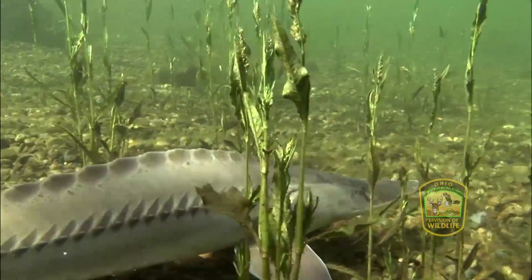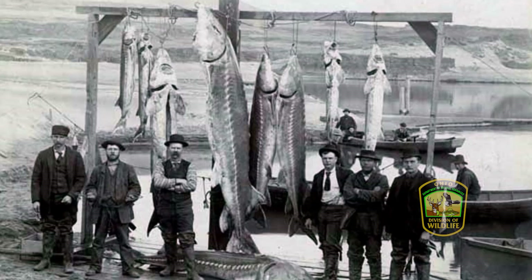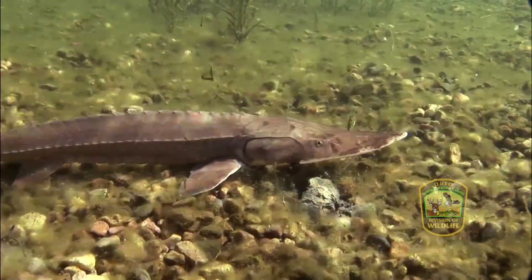This prehistoric fish is native to Lake Erie and its tributaries. However, it was nearly fished to extinction by the early 1900s. Fast forward to today, and the sturgeon has been getting some much needed help in its recovery.